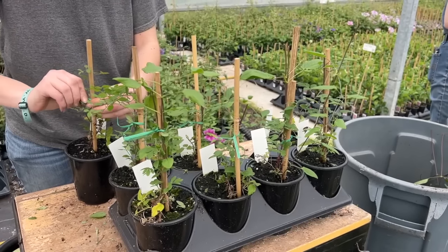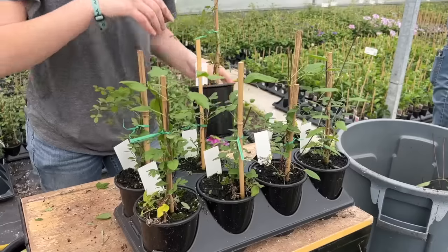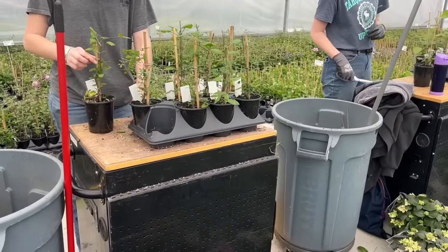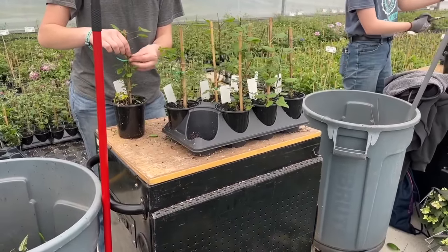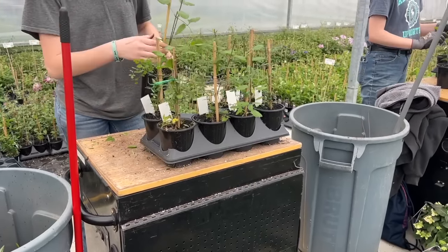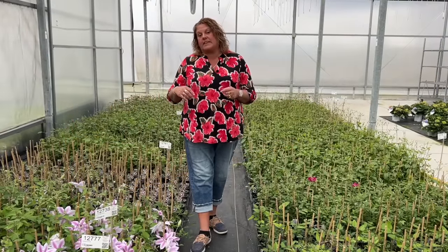Clematis is definitely a very high maintenance variety to care for in the greenhouse because this process has to happen about every two to three weeks just to keep the plants looking nice. In the description below I'm going to be putting a link to clematis care instructions as well as a blog that we've written that has a wealth of information on growing clematis and how you can feel successful with growing them.